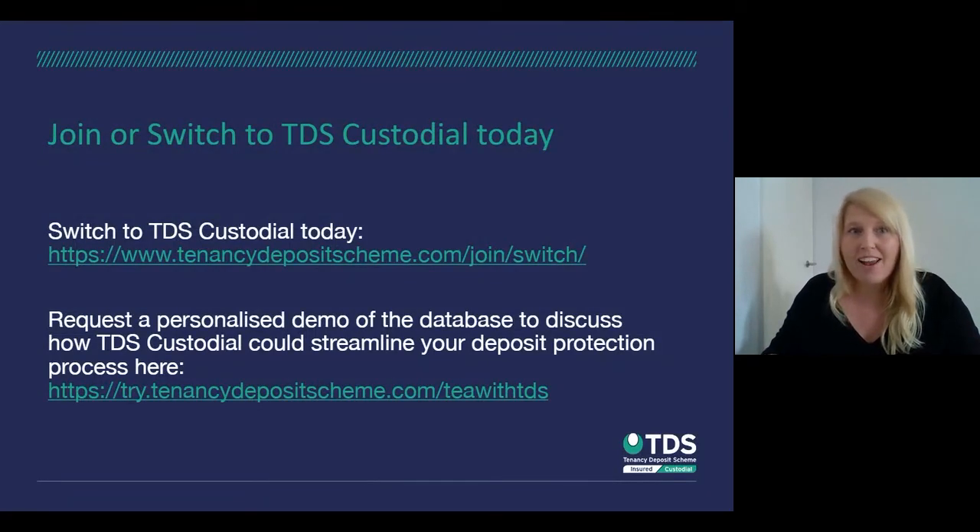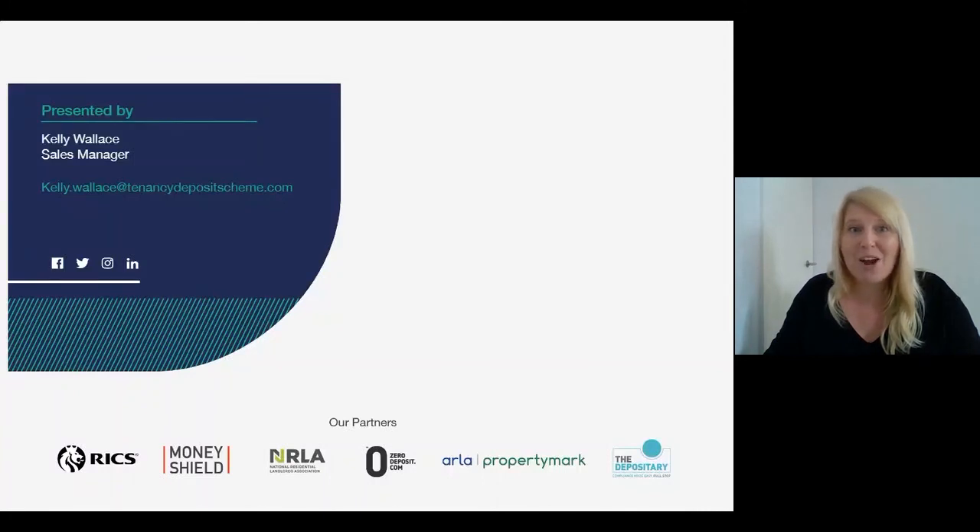That's all from me today. For those thinking about using TDS Custodial, I've included a couple of links — one is the switch page which gives more information about the elements I've spoken about and how the switch is done. If there was something you wanted to learn more about, or you'd like a more personalized demonstration of the database to go through the features and functions in more detail, we can do that for you. There's a link to make contact with us and we'd be happy to help. Thank you so much for your time, and I hope everyone is safe and well.